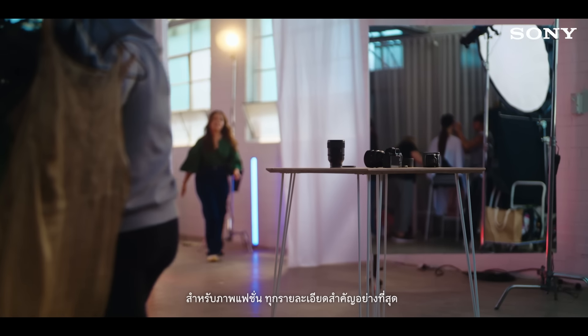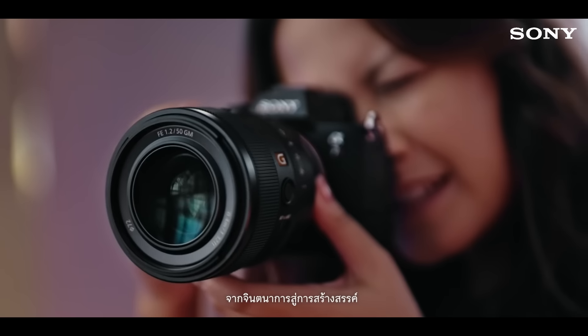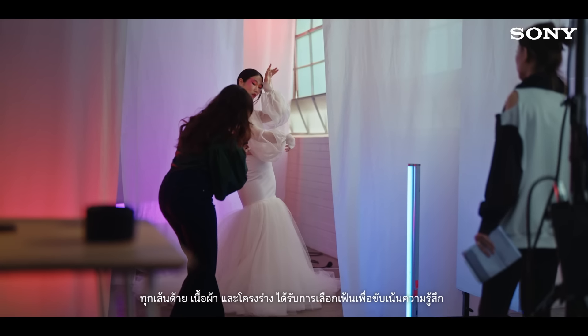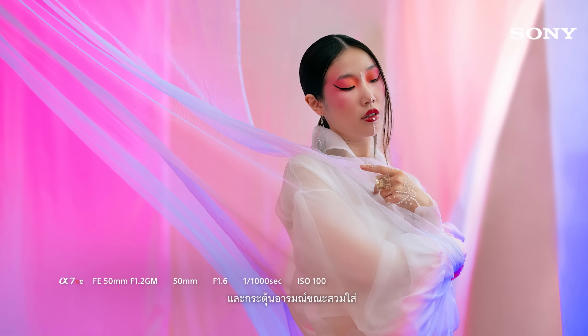Fashion requires a genuine eye for detail. From imagination to creation, every single thread, fabric and silhouette is curated to set a mood and evoke the emotion of each piece.